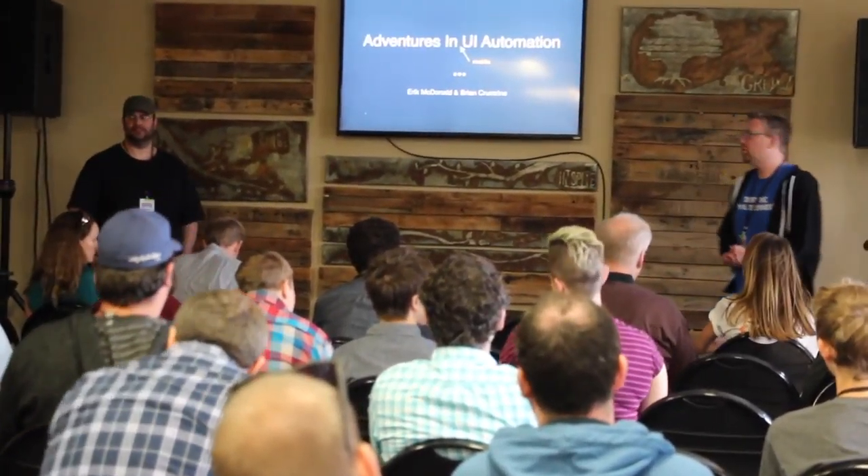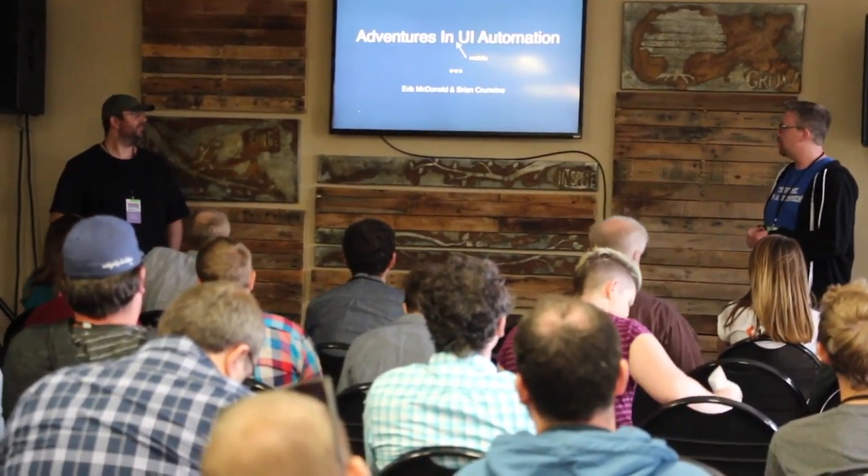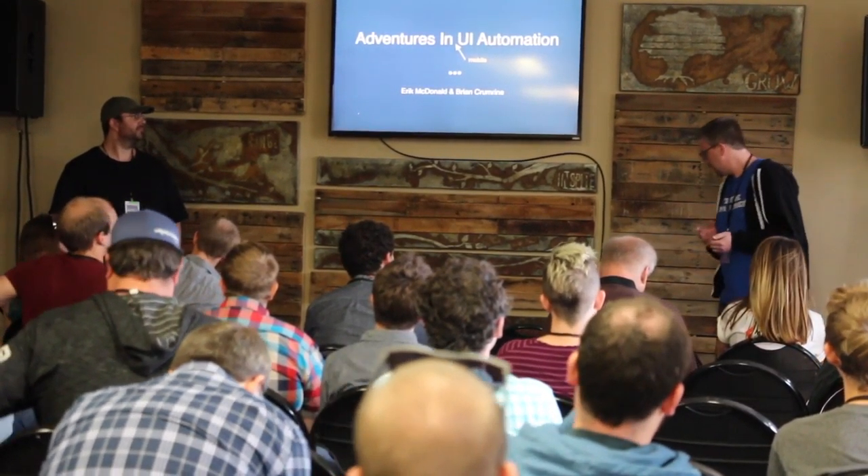Welcome everybody to Adventures in UI Automation. We're focusing on mobile — that's our primary product at the company we work at.